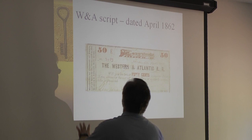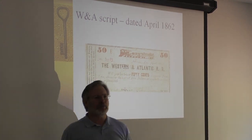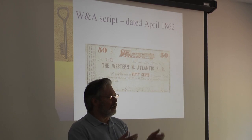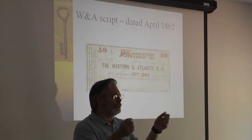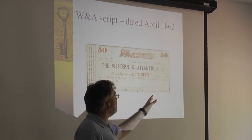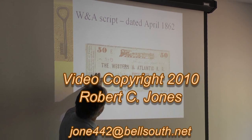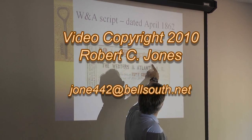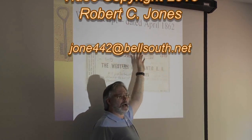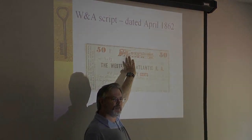This is a piece of script from the Western Atlantic Railroad. Have you ever been to an amusement park or Disneyland where you buy rolls of tickets to get into the lines? That's the same idea — you could buy a strip of tickets from the railroad. The reason I have this is because it is dated April 1862, so I can't say for sure, but this may have been used on the General during that fateful month.